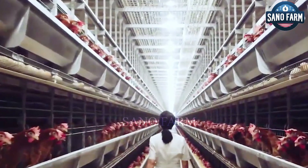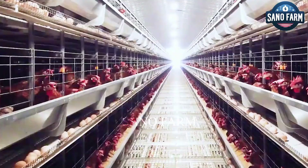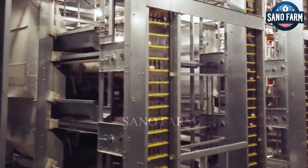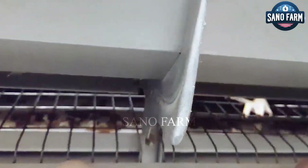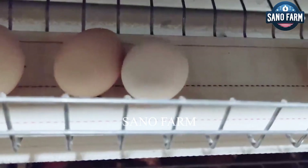Today, more farms are choosing battery cages for raising chickens, reflecting a growing trend in poultry farming. Between 2018 and 2019, 4,379 international buyers imported chicken cages and related products from China, indicating a rising demand for this method.